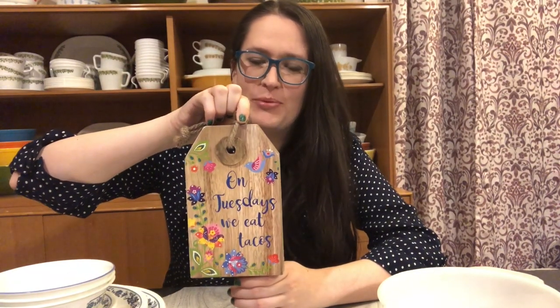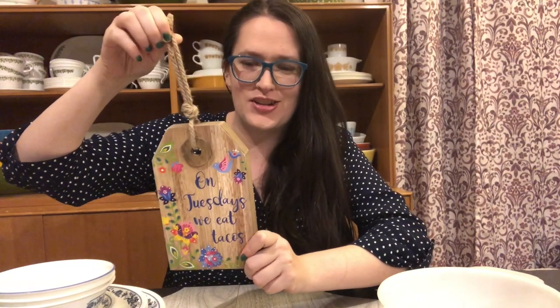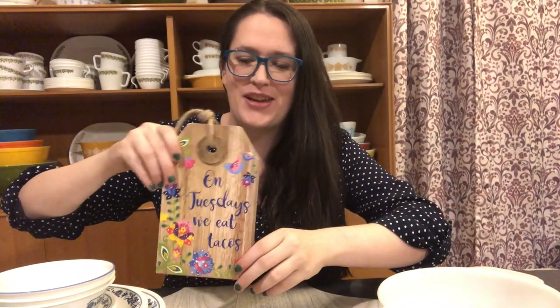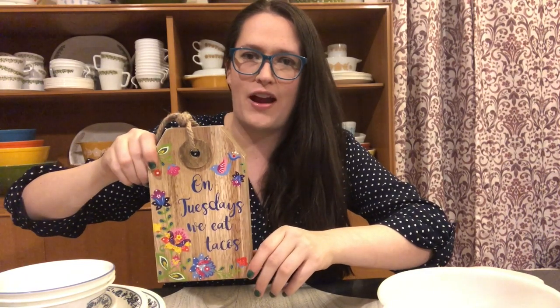The first thing I got to resell in my antique booth — I just thought it was really cute. For anybody that likes Taco Tuesdays and has it on the regular, I think they'll enjoy this. I really enjoyed all the fun florals on this, and I just thought it'd be a cute little kitchen sign for somebody. I paid 75 cents for it because I got 25% off everything in my order. I thought that was pretty cute and I'll probably sell it for around $8.